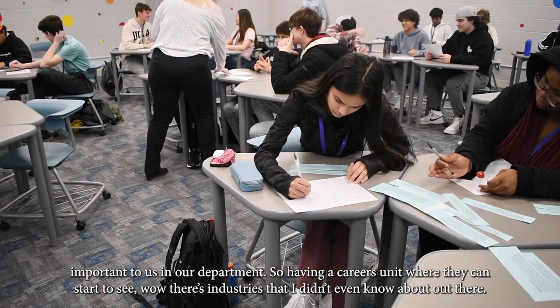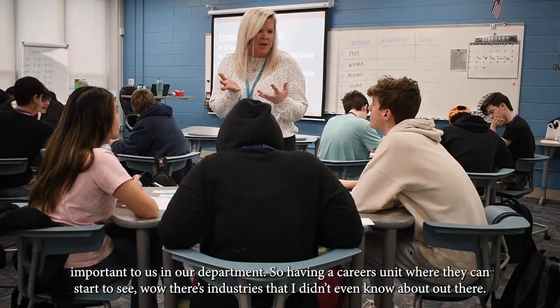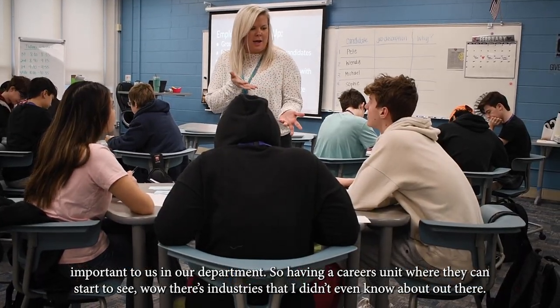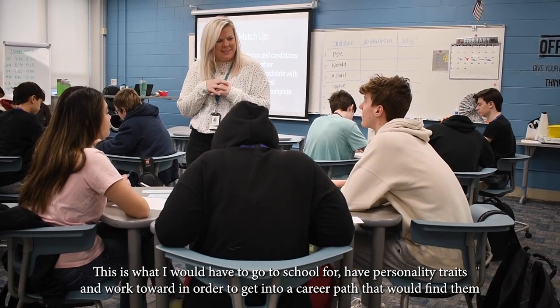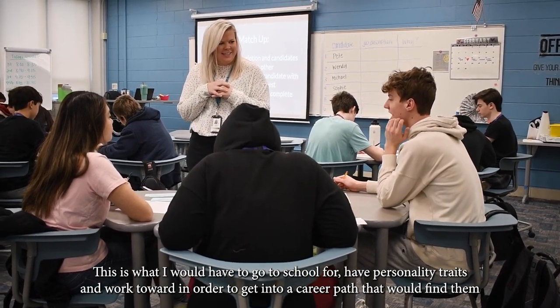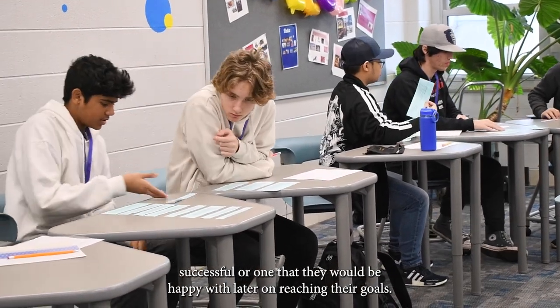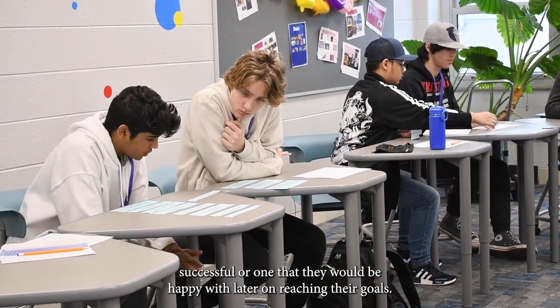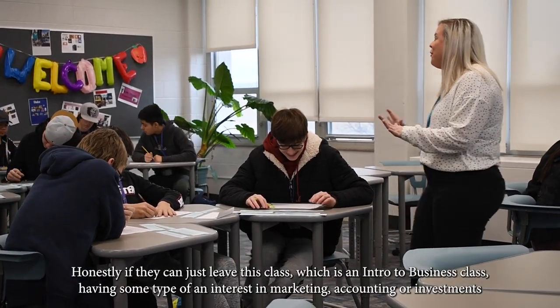Having a careers unit lets students start to see that there are industries they don't even know about, what they would have to go to school for, and what personality traits and qualities they'd need to work towards in order to get into a career path that would make them successful — or simply one that they would be happy with later on in reaching their goals.